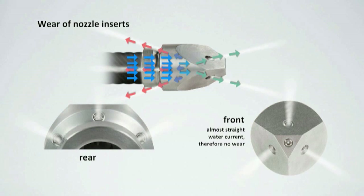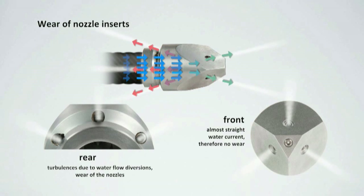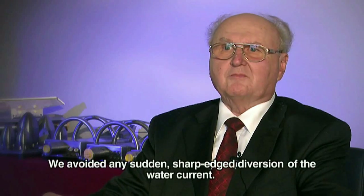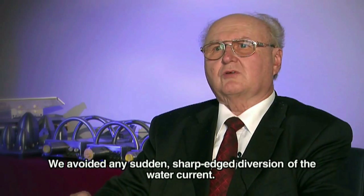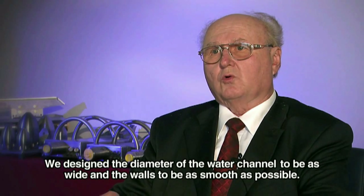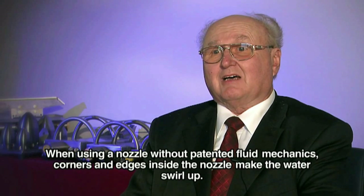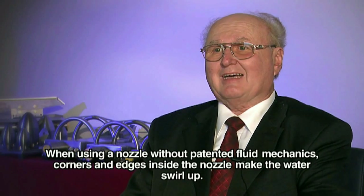Inserts at the front of the nozzle, however, don't really wear out as the water there comes through quite straight. Just take a look at the quadro nozzle and you will see that it's always the rear inserts that are damaged, never the front ones. This is the practical example for the patented fluid mechanics. What is more, these turbulences and swirls inside the nozzle significantly reduce the nozzle's cleaning performance.